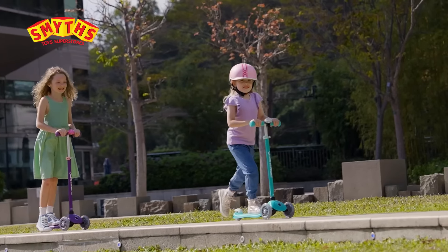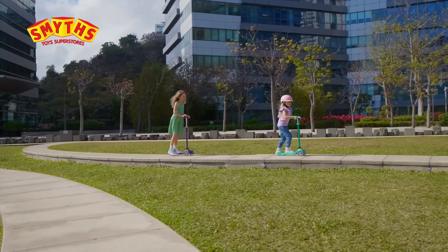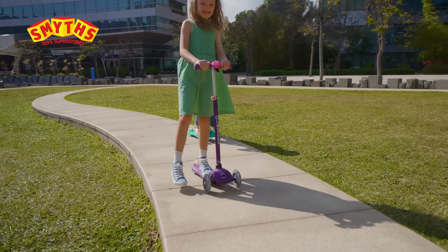Ready for an adventure on wheels? With dazzling light-up LED wheels, the Globber Primo Plus Light Scooter promises colourful rides all day long.